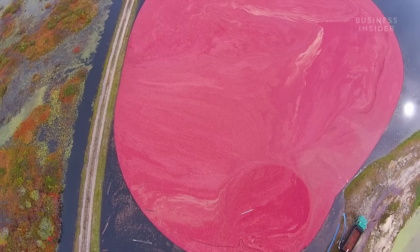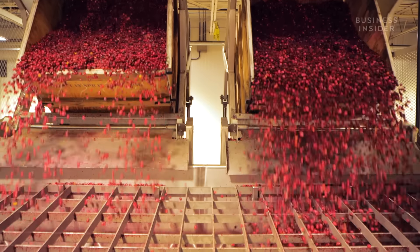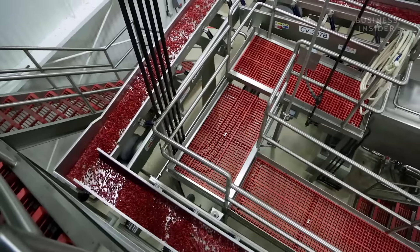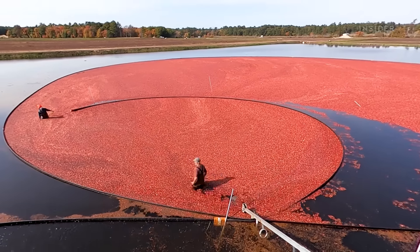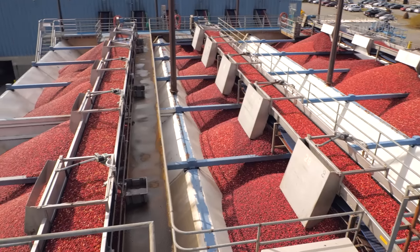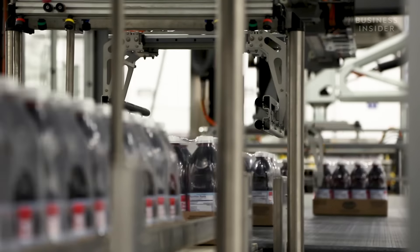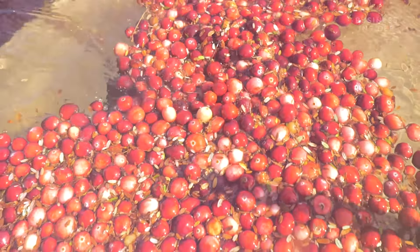But just as the video took off, Ocean Spray farms across the Northeast were heading into their busiest season — harvest and holiday prep. Fall harvest is a wonderful thing, but it's our most busy time of the year, by far. The company has only six weeks to harvest 100 billion cranberries. All of that sudden demand and a pandemic made an already rushed harvest even harder. So how did Ocean Spray do it?